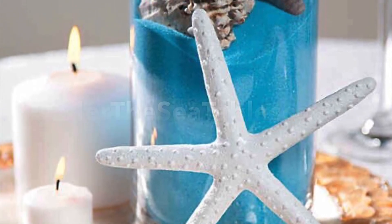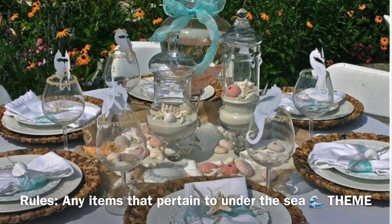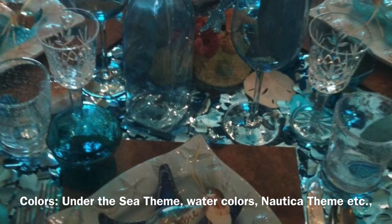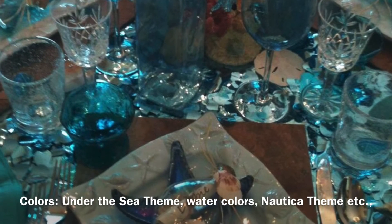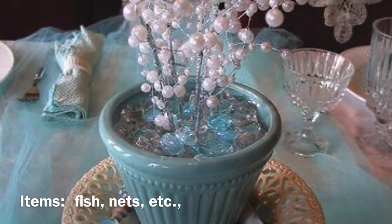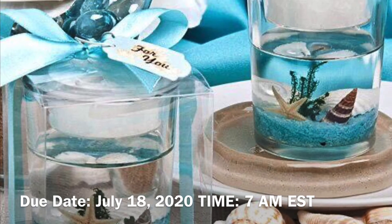Please use hashtag Under the Sea Tablescape 2020. The rules for this challenge: any items that pertain to the under the sea theme, and the colors are under the sea nautical or any watercolors. You can use items such as fishnets and seashells — as long as it's under the sea themed, it's your choice.